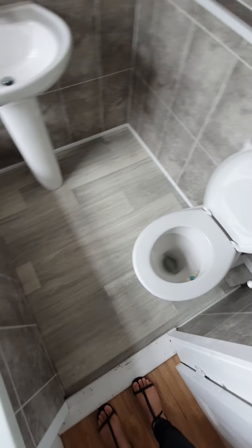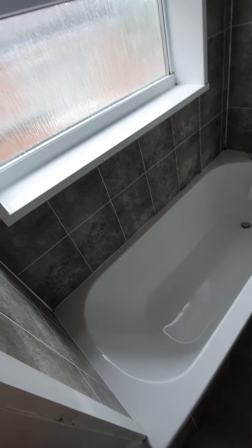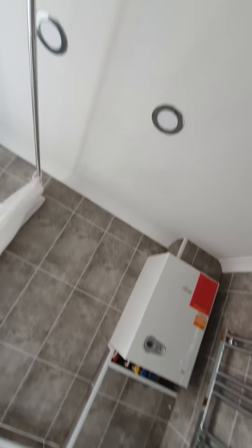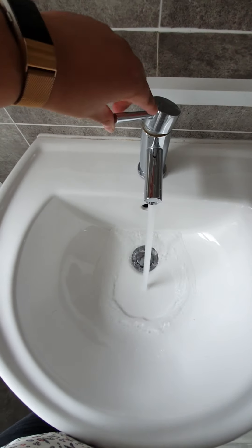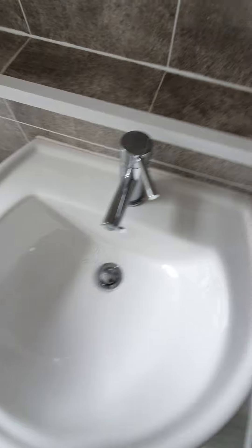Heading into the downstairs bathroom: clean flooring, no concerns. Turning the light on — all lights working. Ceiling's clean with no paint peeling, no cobwebs, no mould. Toilet flush is fine, sink and tap working fine.